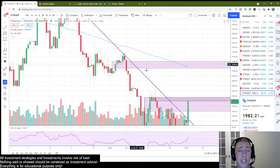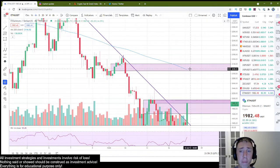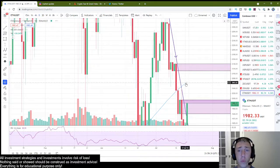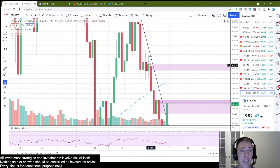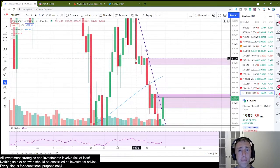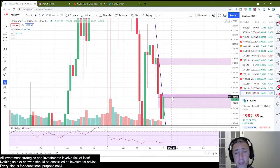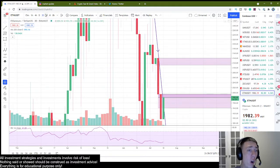Now, the next level of contention we're going to have is right here. This is going to be the four-hour 200 moving average, as well as this daily breaker block — this is the point of breakdown. It's just a massive consolidation of price action, and anytime you have a mass consolidation of price action like that, you're going to assume it's going to have a lot of issue getting back above it. On the three-day chart, even more clear — you guys can see this very clear breaker that's going to provide a lot of resistance.